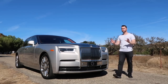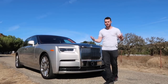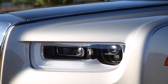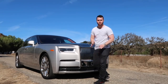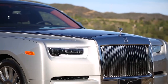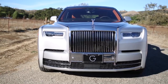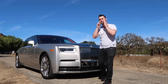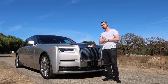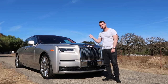The new front grille of the Phantom is now two inches higher than before, making it feel even more commanding on the road. The headlights have gorgeous frosted glass accents and use lasers to illuminate the road up to 650 yards ahead. The downward-facing accents on the lower left and right of the front fascia are reminiscent of the perfectly sculpted beard of an emperor. And as always, if you try to steal the Spirit of Ecstasy emblem off the front, it drops out of the way.